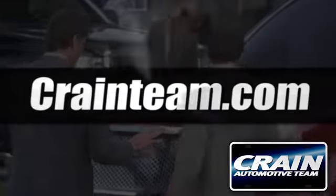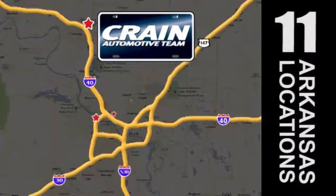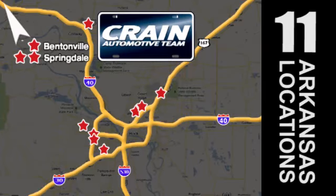Visit us anytime at craneteam.com. Go, go, go — the crane team's got them, craneteam.com.